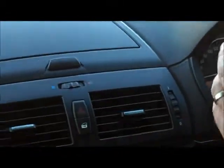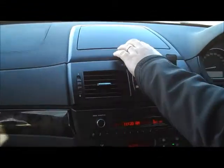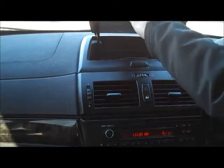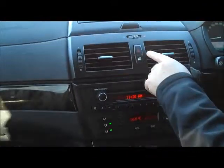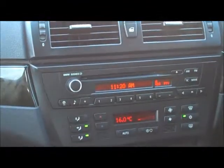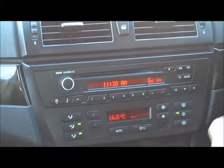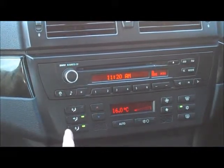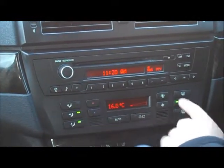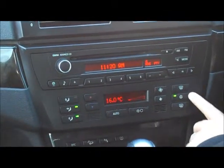Moving through to the middle, the whole console and dash area has been really well kept with no major scratches or marks. Up in the dash there's a decent amount of storage space, hazard lights and central locking. You've got the BMW business CD player, and also full climate control air conditioning in the middle — really easy to use with controls for direction of air, temperature, automatic climate control, fan speed, front and rear windscreen demisters, and air conditioning.